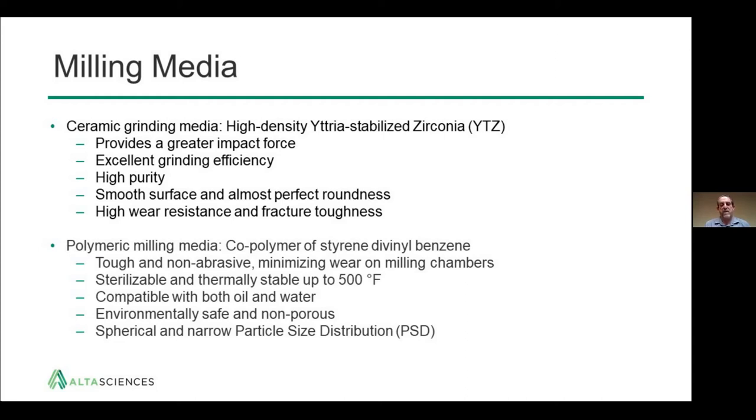There is also a polymeric milling media — a co-polymer of styrene divinyl benzene that's been cross-linked. It's very tough and non-abrasive, minimizing wear on milling chambers. It's sterilizable and thermally stable up to 500 degrees in case sterilization is necessary, compatible with both oil and water as the continuous media, environmentally safe and non-porous. The spherical and narrow particle size distribution gives reliable, reproducible milling properties.